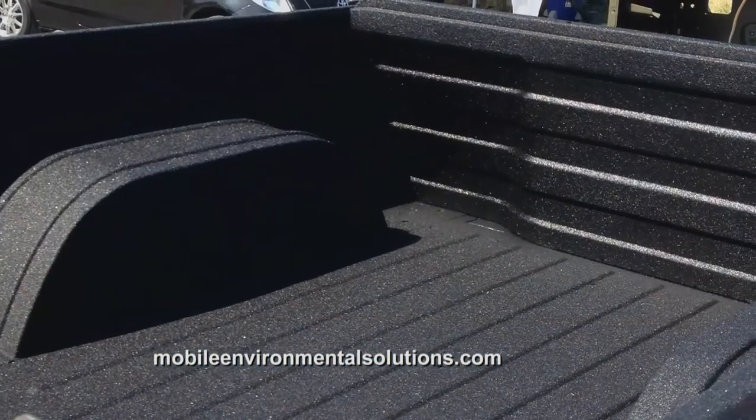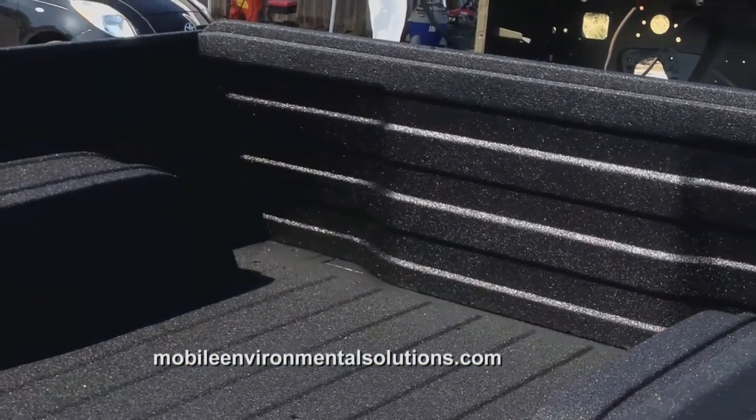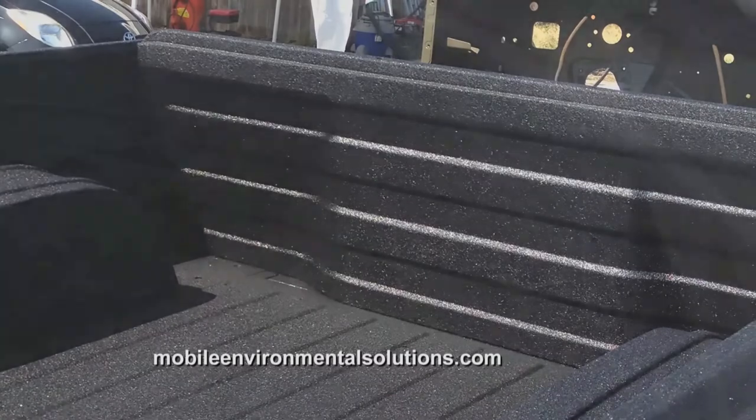How many vehicles can you do a day or a week using this? Typically we do about 15 trucks a day. In a given month we average about 150 trucks out of this unit, Monday through Friday.